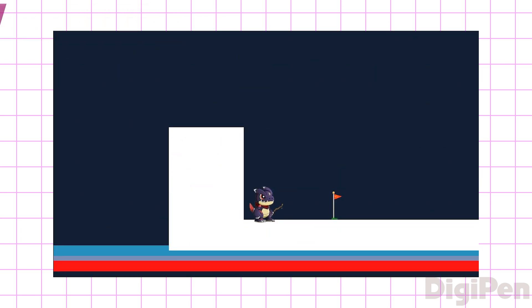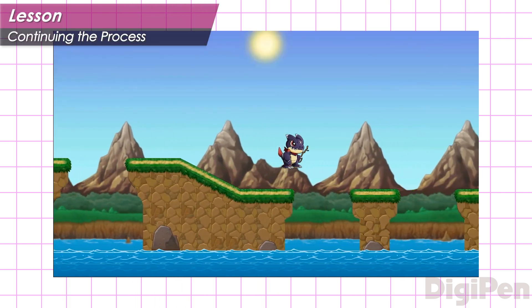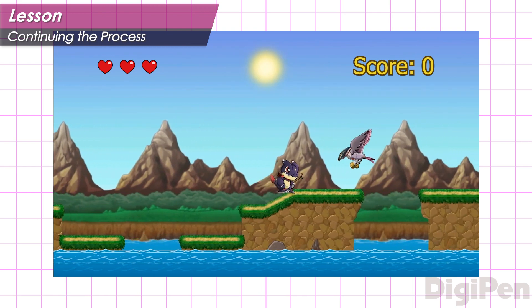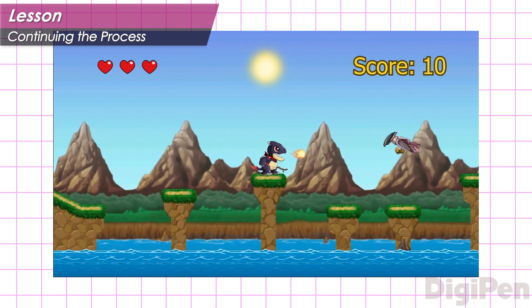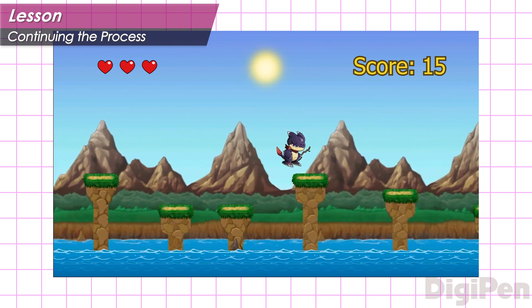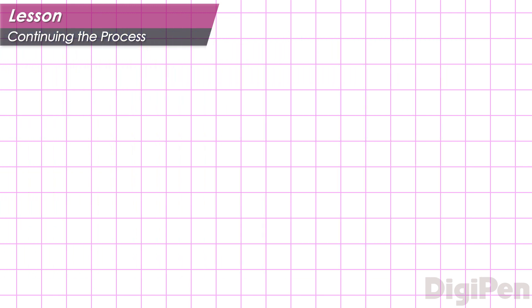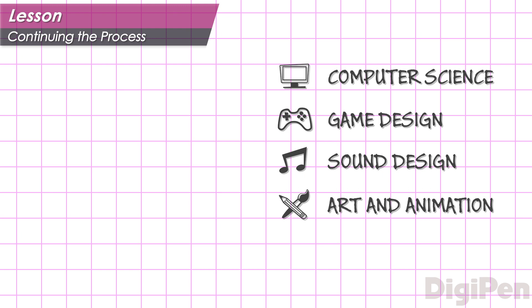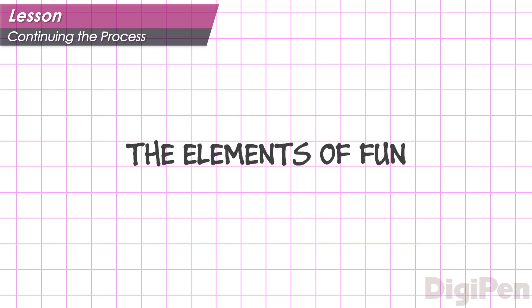Eventually, bit by bit, these elements all come together, and the result is a running, jumping hero in a world that looks and sounds just right. As more features and content are added, this process continues until the game is complete. The resulting experience is a delicate composition of computer science, game design, sound design, art and animation, and mathematics — the elements of fun.